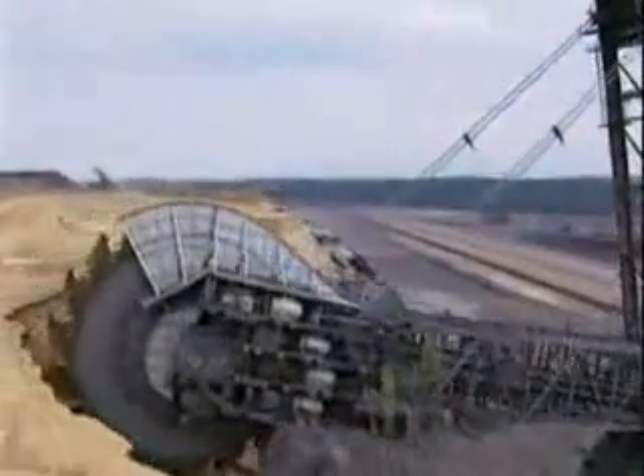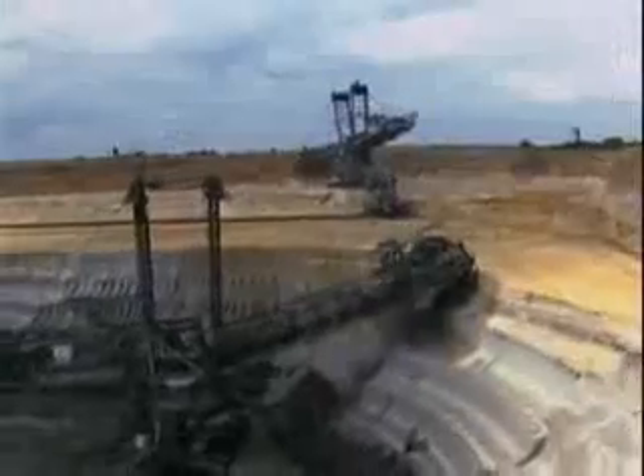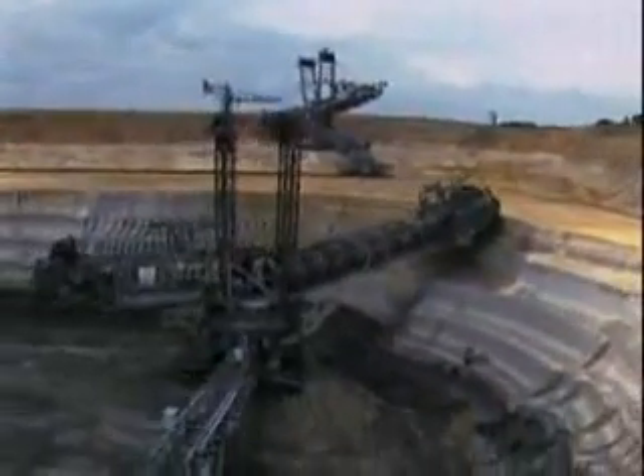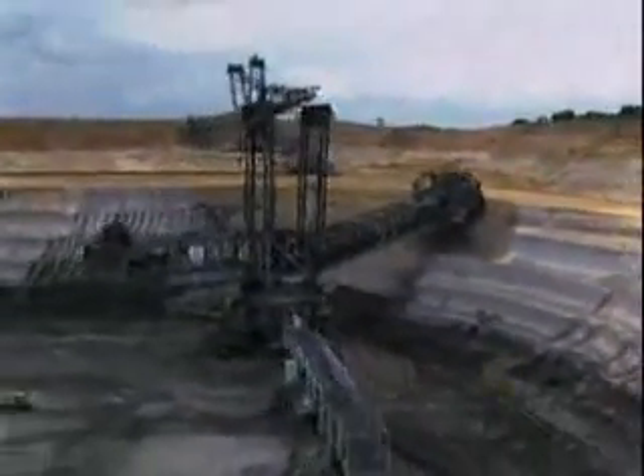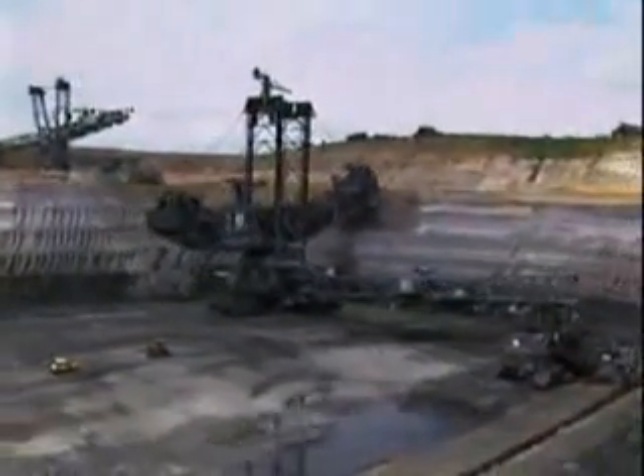If you need one for your backyard, it will set you back 100 million dollars. It will take two years to make the parts and another two years to build it on site, but it should last you a good 40 years of nearly constant digging.